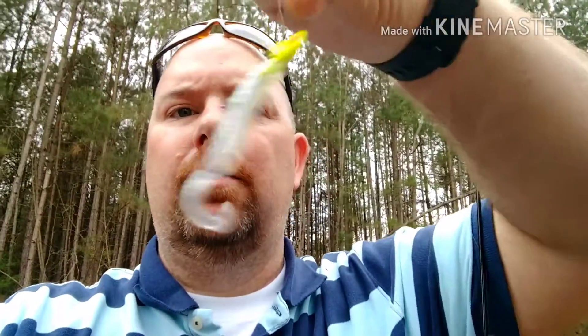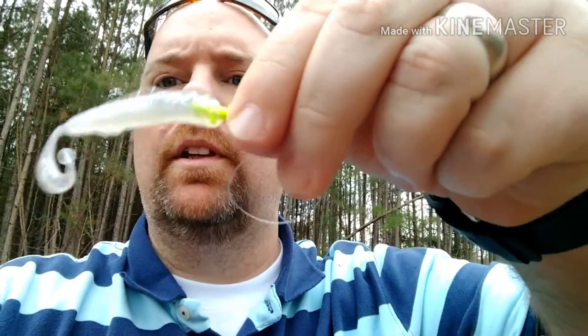We're just using this little jig. I call these crappie delights — we got a little twirly tail on them. The water's pretty muddy here. He's done some excavation around the side of the banks, so it's got a little wash in here.